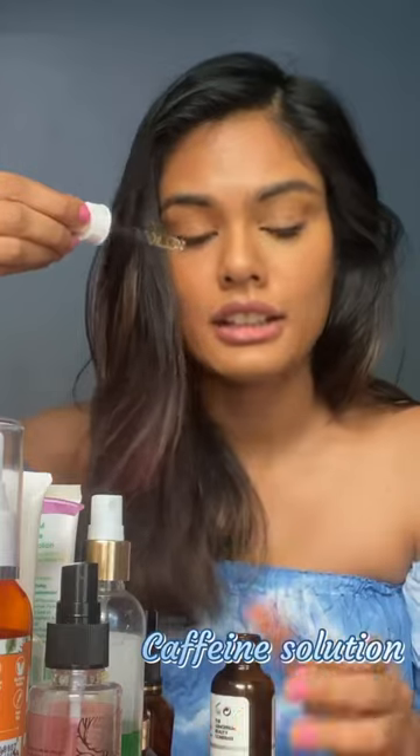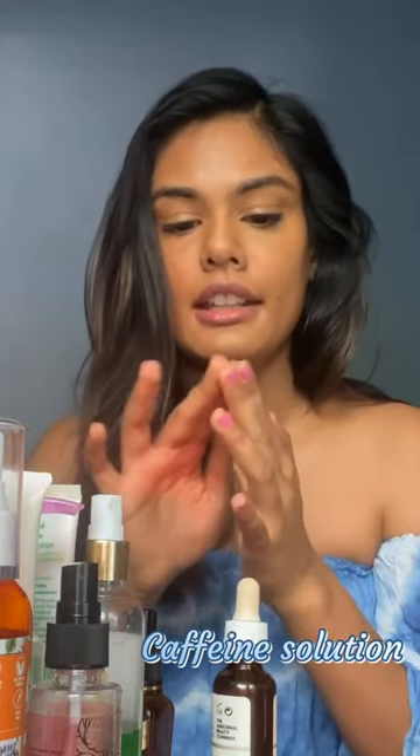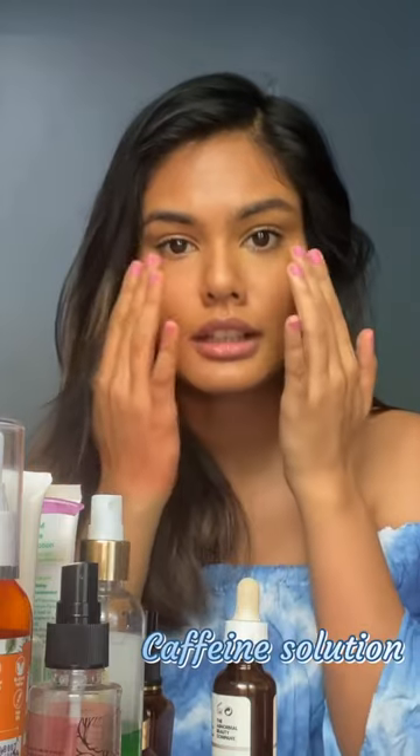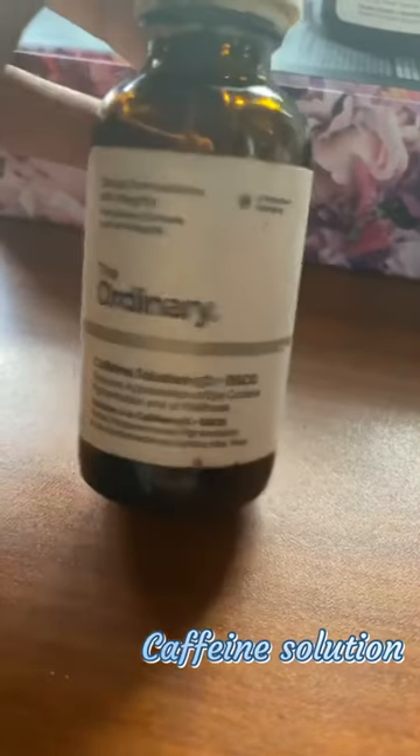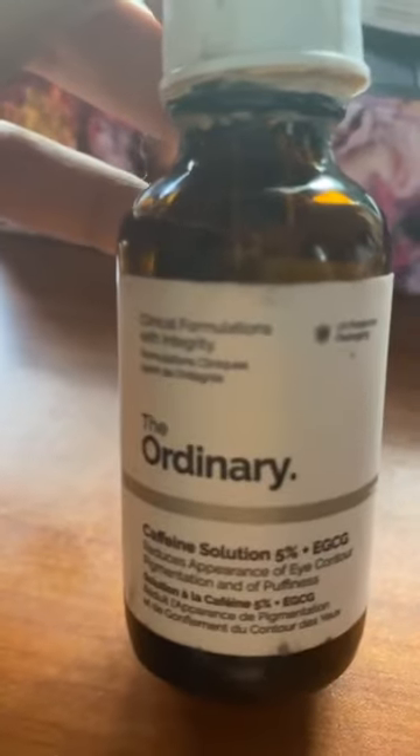Then for my under eyes, I love using the caffeine solution. You can either directly apply it or just take some on your finger and put it under the eye. The caffeine solution is a potent blend of antioxidants — it constricts the blood vessels to reduce discoloration and swelling.